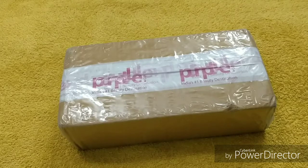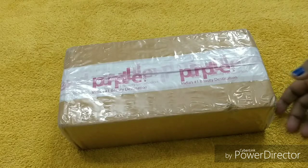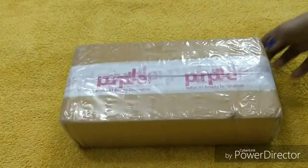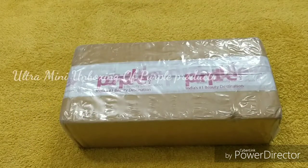Hey guys, welcome back to my channel, hope you all are doing good. Today I want to share with you a mini unboxing of purple products. I didn't think I would shoot this video because I was shooting other videos when I received this parcel, so I thought I will open it with you. There are not many things but I will tell people who have not purchased purple products about the packaging.